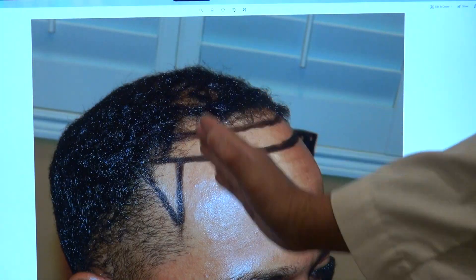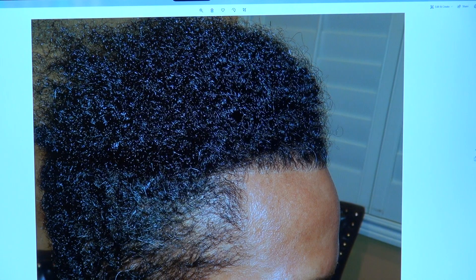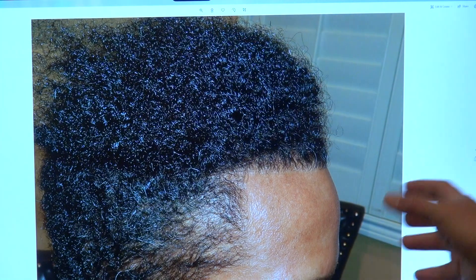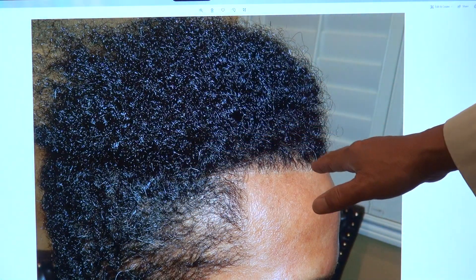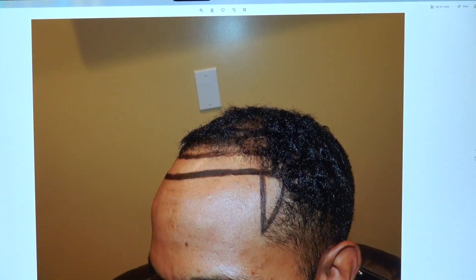We lowered the hairline and gave him a perfect temple. This is where he was and this is where he is now. You notice that the hairline is perfectly straight with a perfect temple edge — perpendicular temple edges.